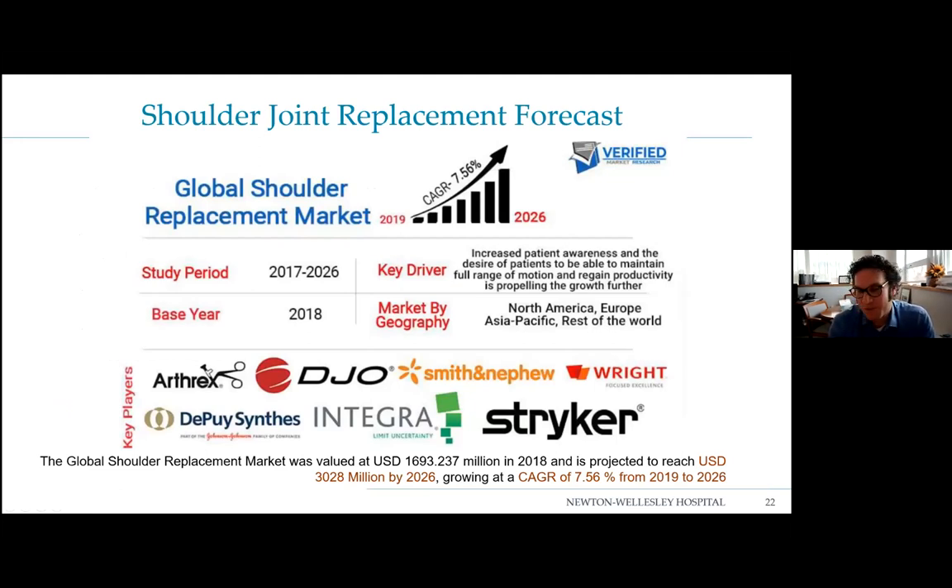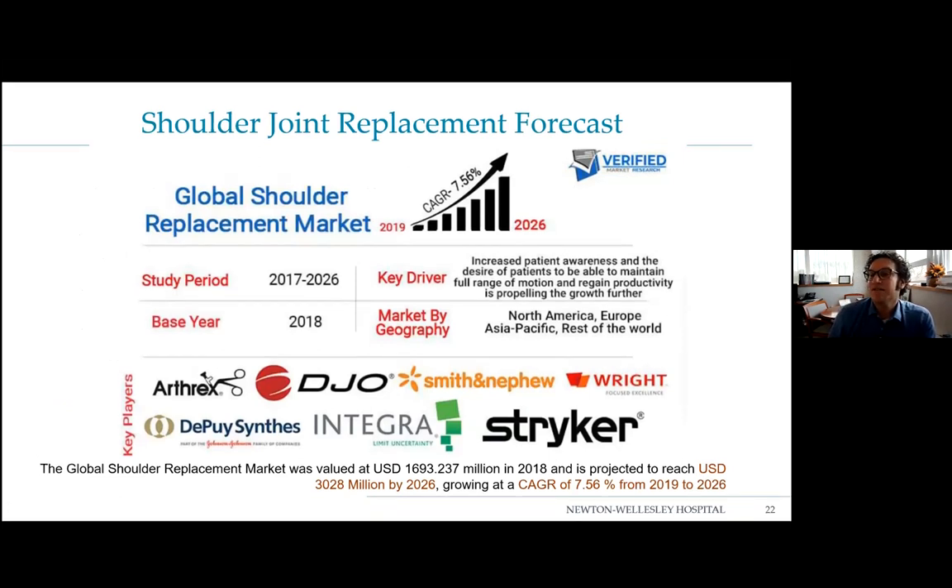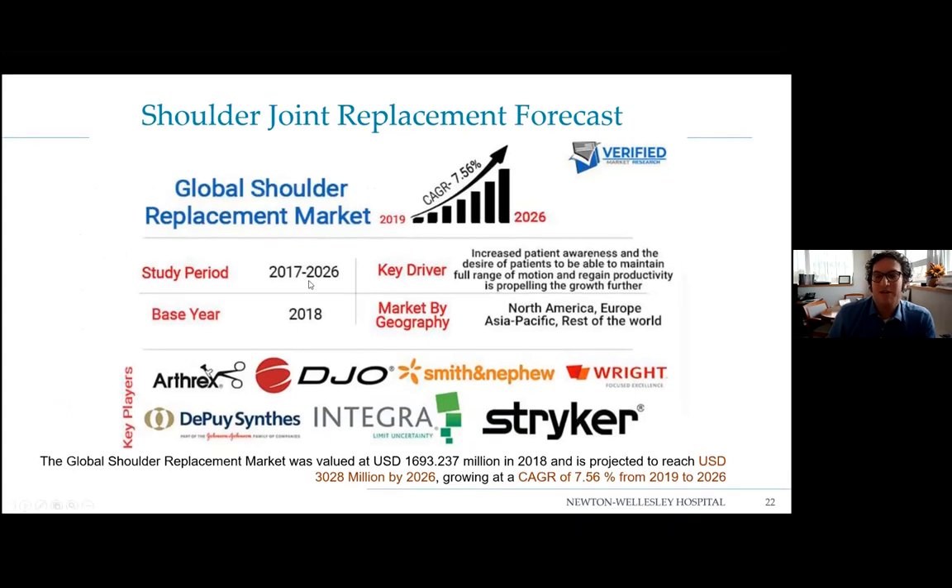Looking at utilization data: from 2019 projected through 2026, there is a compound annual growth rate of almost 8% for shoulder replacements. The volume of shoulder replacements is only going up. Knee and hip replacements are a huge volume in hospital systems, and shoulder replacement isn't quite there yet, but we're gaining a lot of momentum. There are a lot of patients with shoulder problems who would benefit.